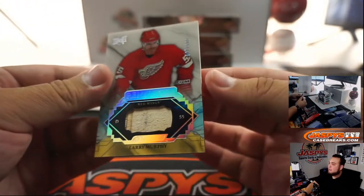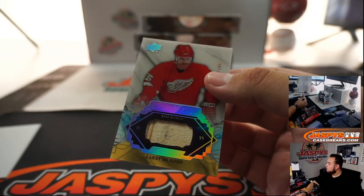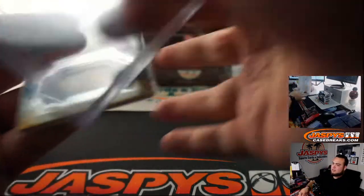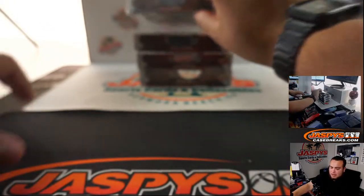We got for the Red Wings — that is Larry Murphy, numbered to 100. Red Wings with that one, that's going to Mike.